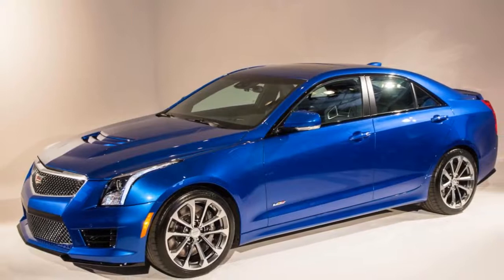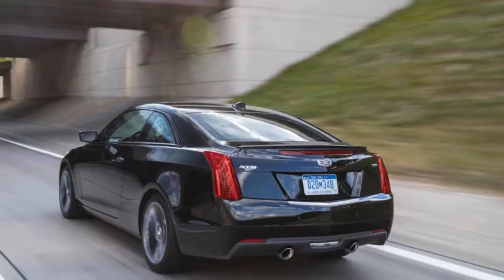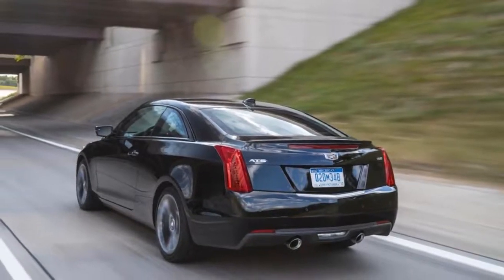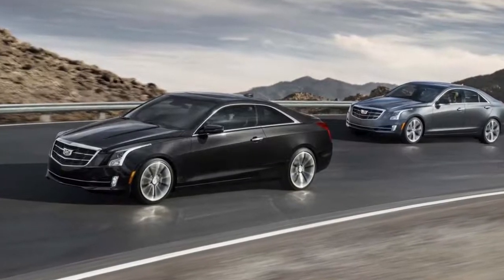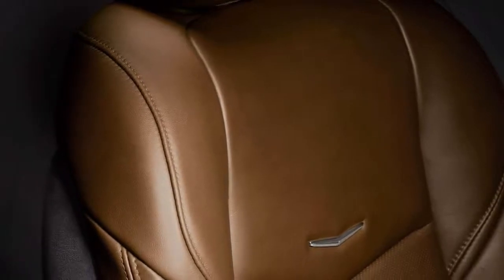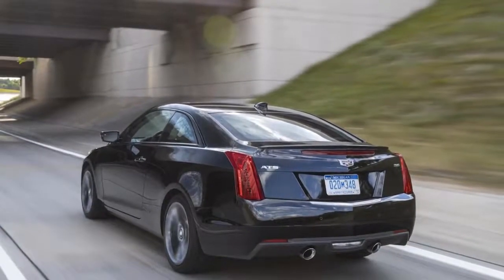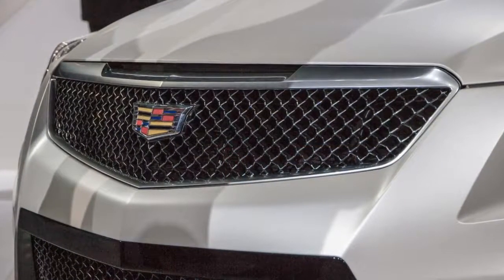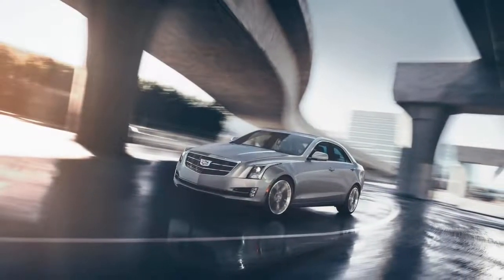Opt for the ATS premium trims and you'll net a 3.6-liter V6 that was updated a couple of years ago. It's rated at 335 horsepower and 285 pounds-feet, and its cylinder shutdown tech lets it run as a four-cylinder under light load situations to be more miserly — its mpg figures aren't far off of the turbo four. The V6 is a little smoother and ultimately delivers more linear, effortless power across the rev range, but it's a real toss-up as to which is our favorite engine. Drive them both and decide if the V6's price premium makes it a better choice for you.